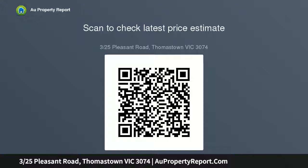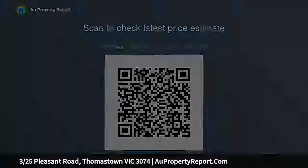Photo ID required upon inspection. Please come and see me at one of our offices below to discuss your real estate needs. 219-221 High Street, Thomastown 3074, or 510 Plenty Road, Mill Park.